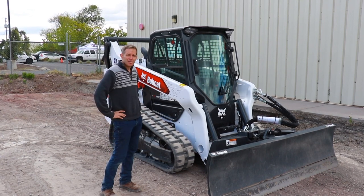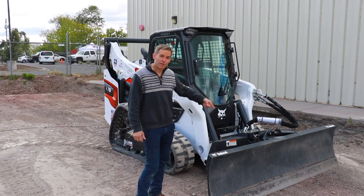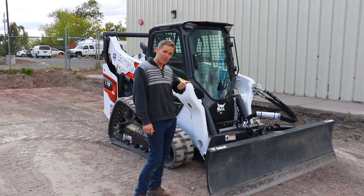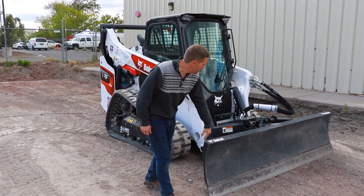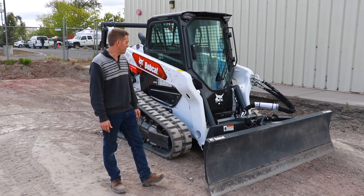It's just an awesome machine. This is a six-way dozer blade — actually cut a fire line for the city fire department last Friday. Did a great job, left a nice seven to eight foot wide fire line for them.